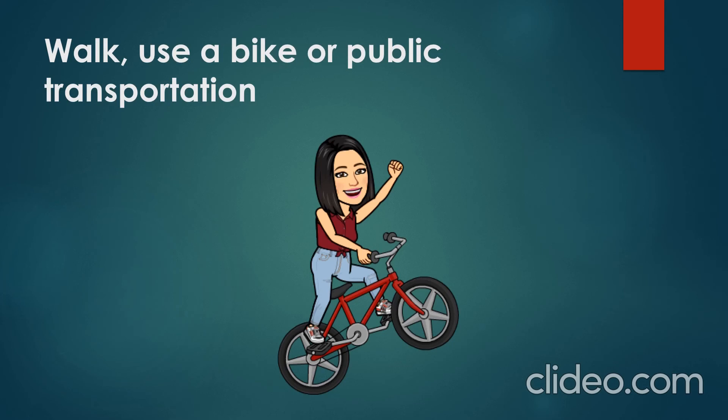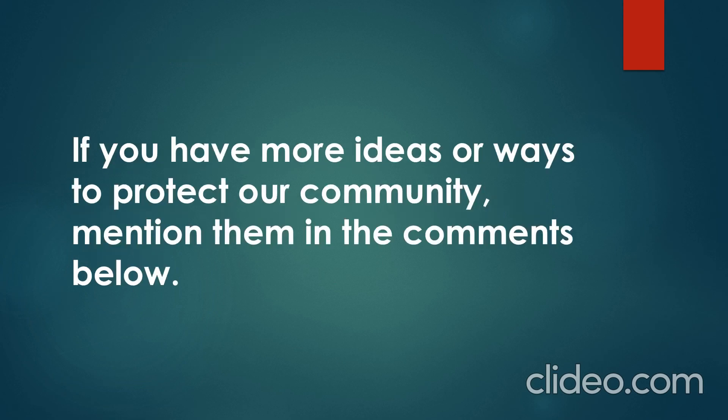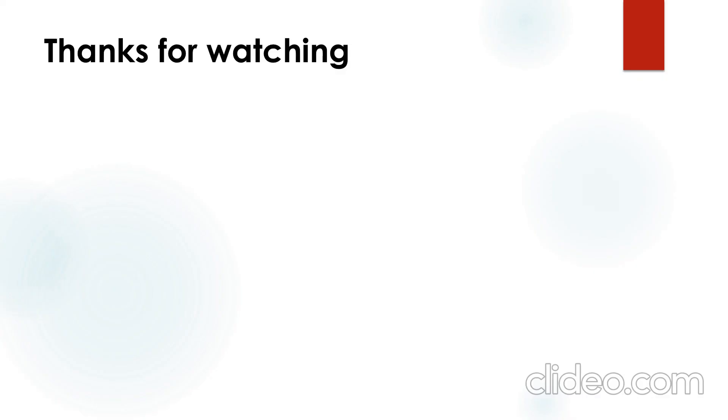Finally, you must be responsible, because you are the one who is going to start protecting Earth. If you have more ideas or ways to protect our community, mention them in the comments below. Thanks for watching!